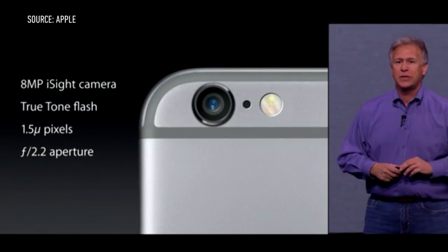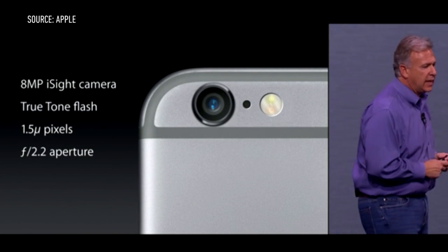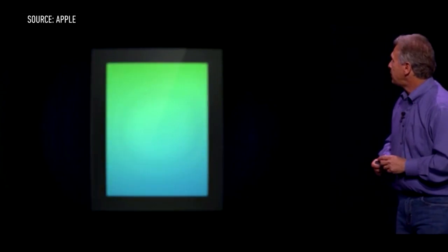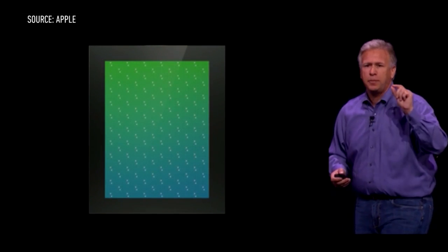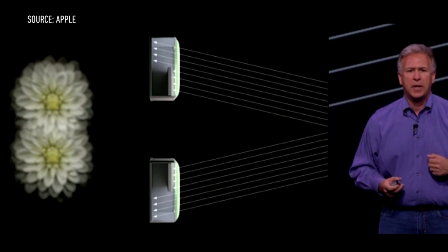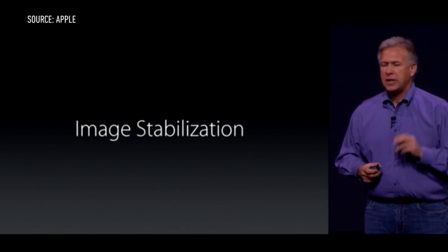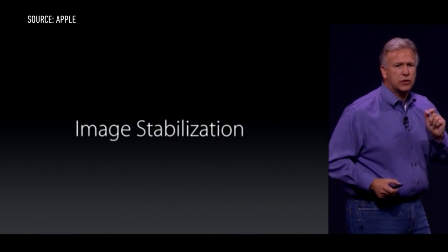The company also made major improvements to its cameras. The iPhone 6 has an 8-megapixel camera like the last model, but Apple added a next-generation iSight sensor, which is said to make the autofocus twice as fast as the 5S. The iPhone 6 Plus has an even greater camera, featuring significantly improved optical image stabilization.